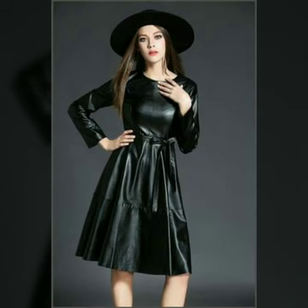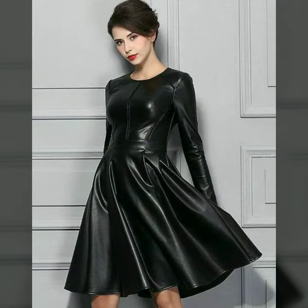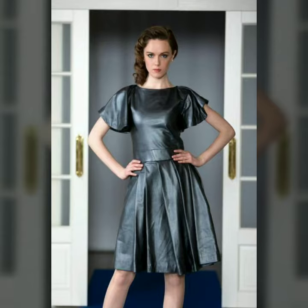Hello dear friends, welcome to my channel. Today I am going to share with you very stylish and latest designs of leather scooter dresses for women and girls. All these designs are very stylish and trendy. I suggest you watch this video till the end.